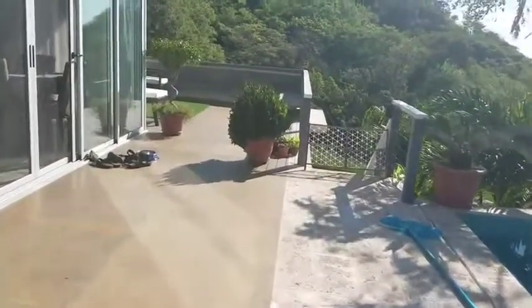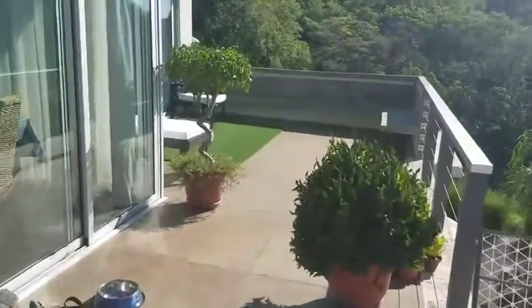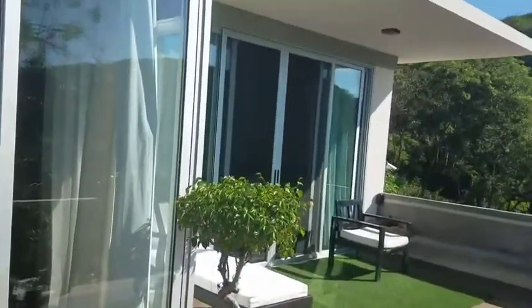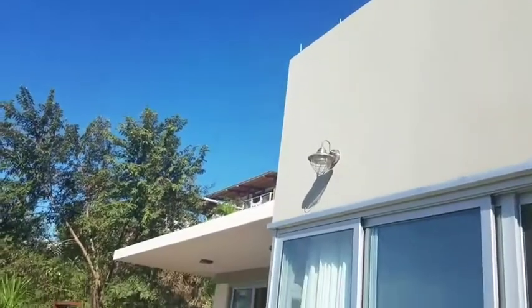Tons of outdoor space, patio out front, nice little artificial grass right there — so low maintenance, super low maintenance on everything. Now come in for the walkthrough.